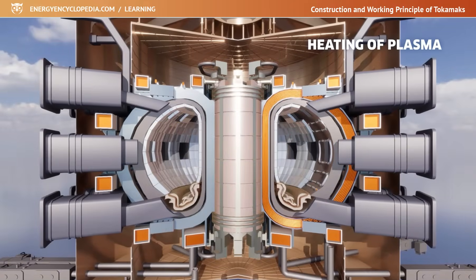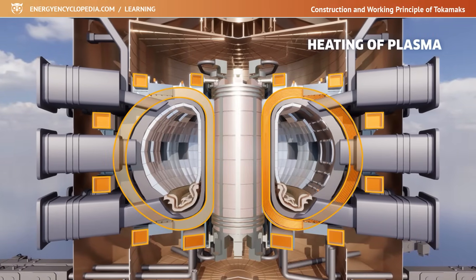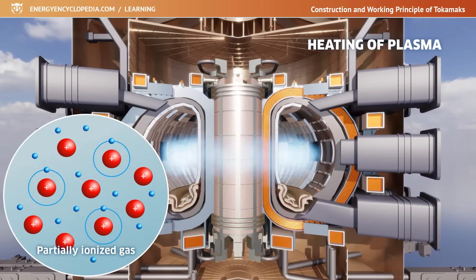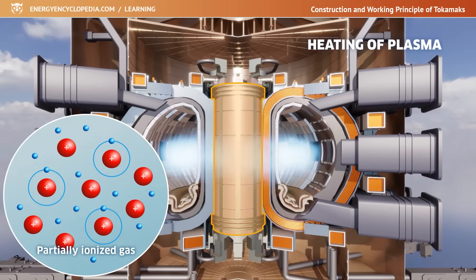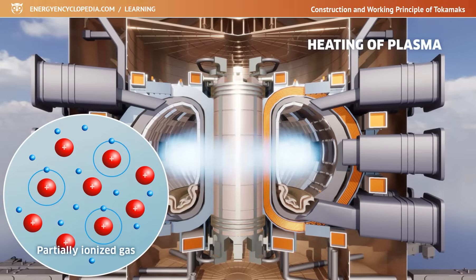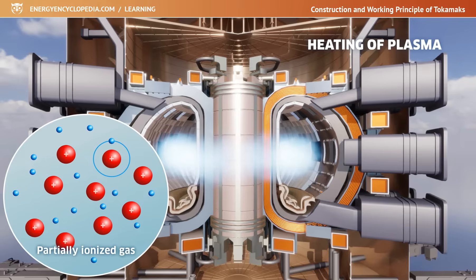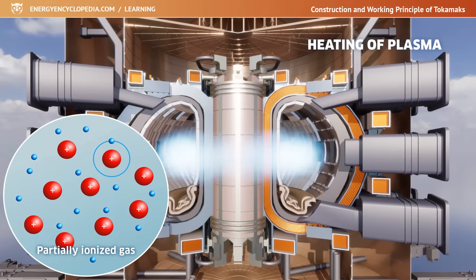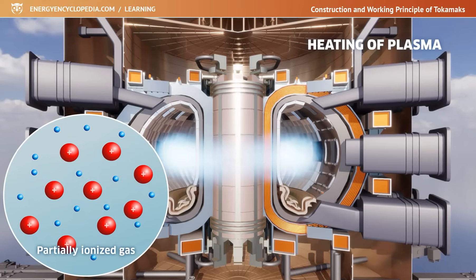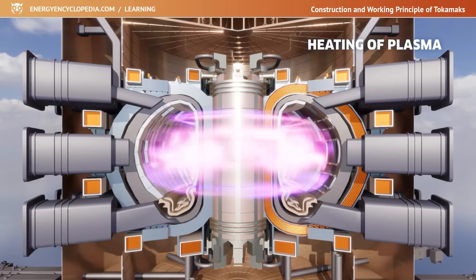Heating the plasma to the fusion temperature is done in several steps. After switching on the magnetic coils, filling the chamber with partially ionized gas, and starting the transformer pulse, an electric current is created in the gas and the charged particles start to move. They collide with other neutral particles and ionize them. A low-ionized gas offers high resistance to the induced current in the initial stages of plasma formation, and is rapidly heated by Ohmic heating.